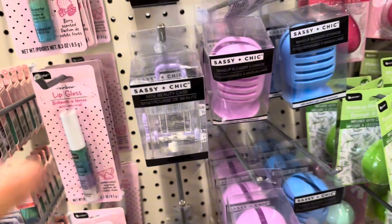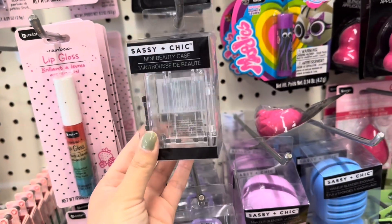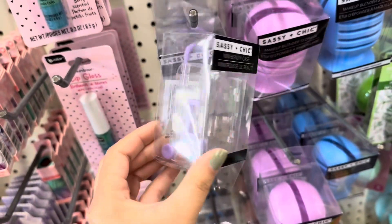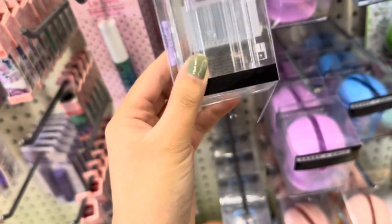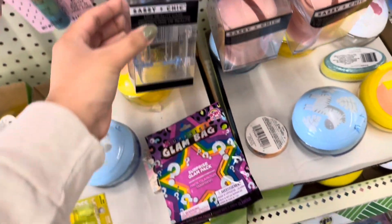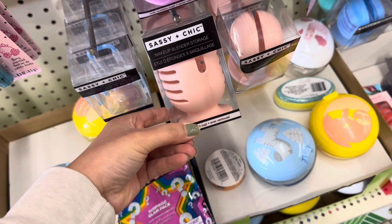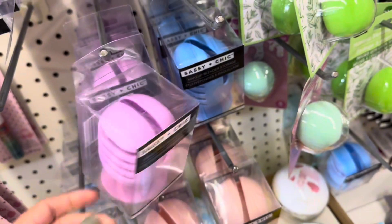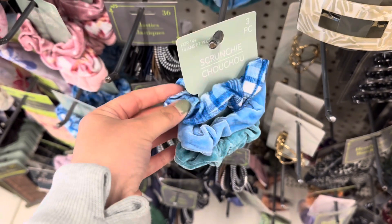Check out these adorable little mini beauty cases — they're little suitcases! They have it in black, this really cute purple, and also in blue. They also have these little beauty blender storages that kind of look like little microphones — super cute. I also found this three-piece scrunchie set.